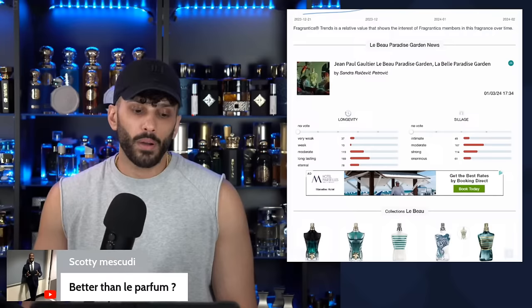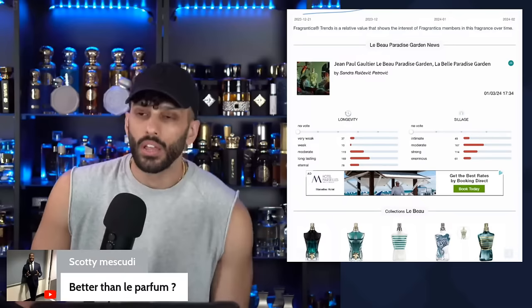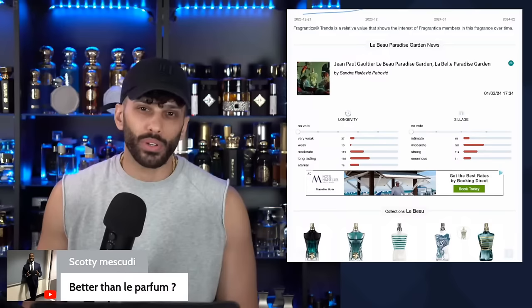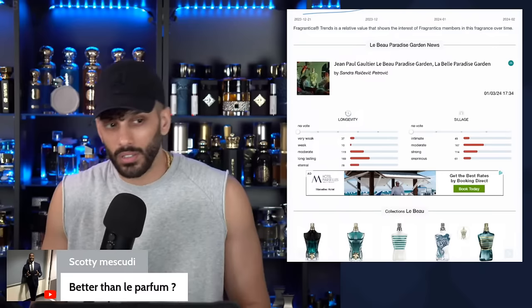Better than Le Parfum? Different tastes — Le Parfum is a little bit too powdery for me. If I want an iris, the reason I'm not crazy about Le Parfum is because of the iris-lavender powdery vibe. Personally, if I want something with iris, I'd much rather go with something that's like straight-up makeup iris. It's not bad, it's just not for me.